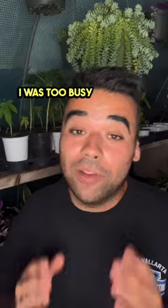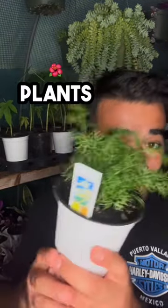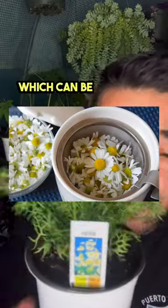Didn't see you guys there — I was too busy drinking chamomile tea in my garden. We just started growing chamomile plants for our nursery and they are amazing. They grow these beautiful little white flowers which can then be cut and boiled to make chamomile tea.